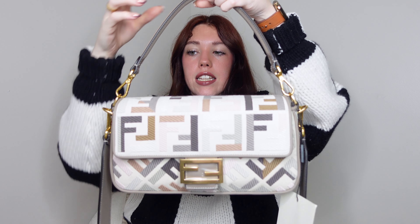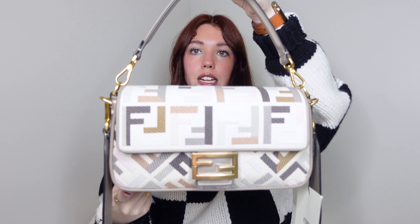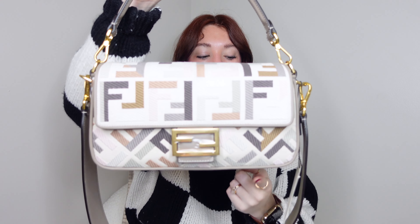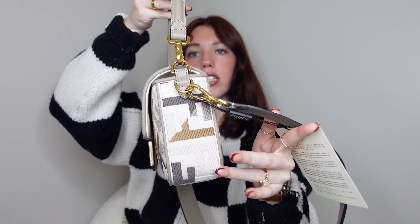Let me give you the full dimensions of the bag. Everything is in centimeters, so I'll convert. It is 15 centimeters high, 27 centimeters long, and 6 centimeters in depth — that's about 10 and a half inches long, 5 inches high, and about 2 inches in depth. This is going to be such a pretty fall-winter handbag. I think it's going to be stunning, and you could maybe even wear it in spring as well since it does have a really cute light pink color with a lot of light tones.